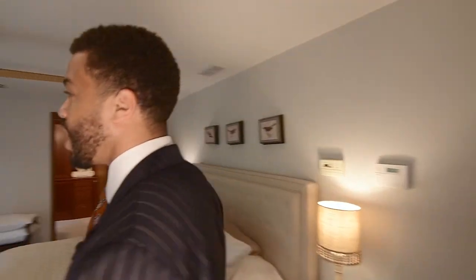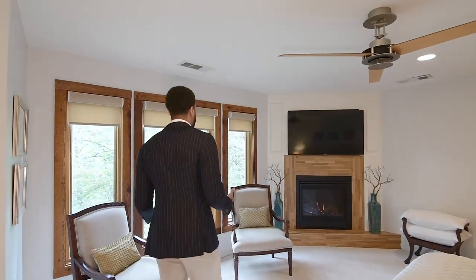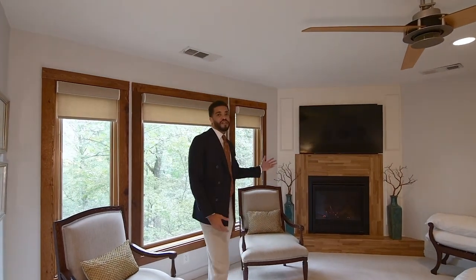As we enter into the primary bedroom, I can see why you would just want to lay here all day. We have this beautiful woodlands view through the casement windows and this cozy fireplace.